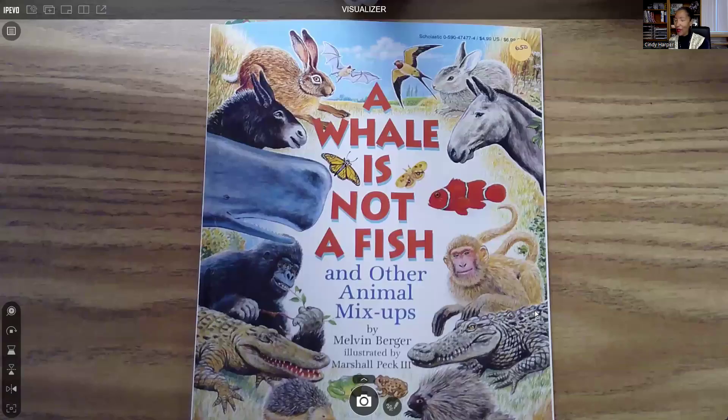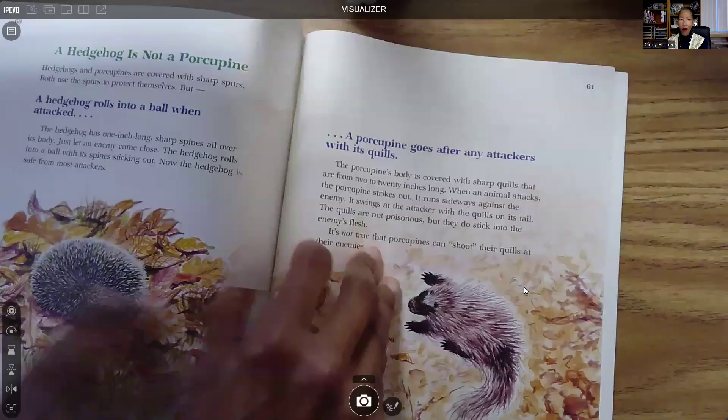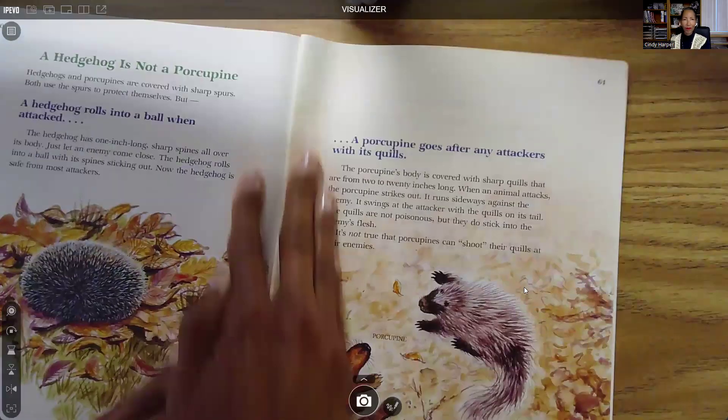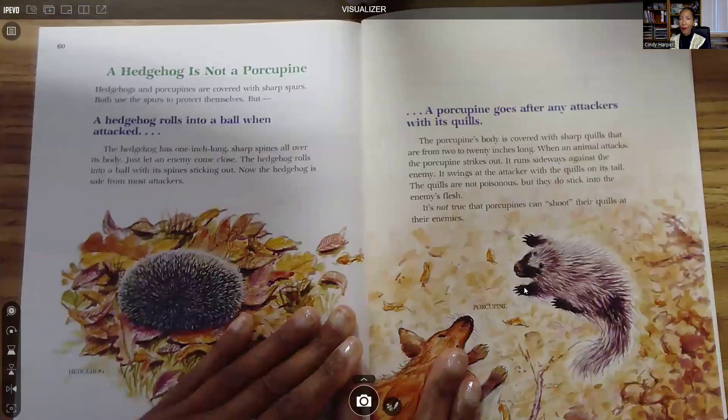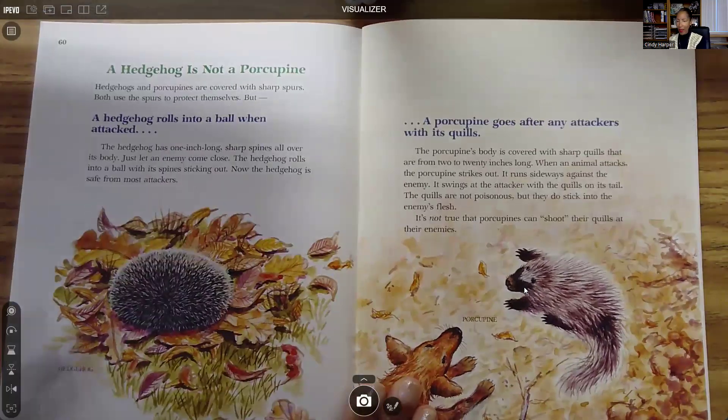Hello everyone, this is Cindy Harper at Cindy Harper Speaks, and we are going to read the final section in our book, 'A Whale Is Not a Fish and Other Animal Mix-Ups.' Today we're going to learn about the differences between a hedgehog and a porcupine. I'm going to learn something new because I don't know the differences between a hedgehog and a porcupine.